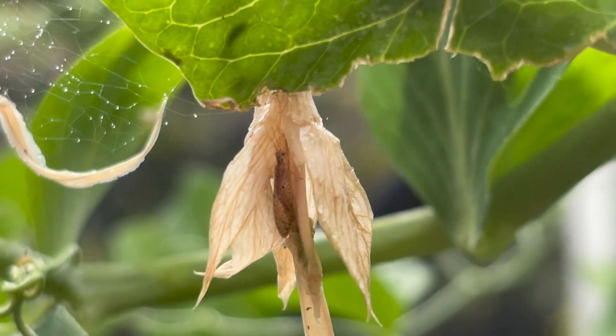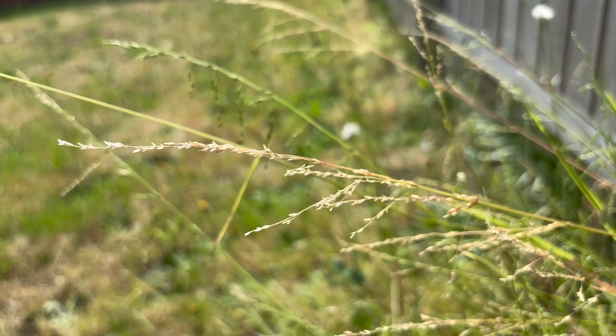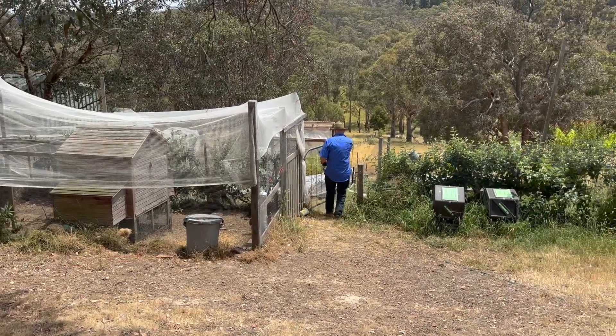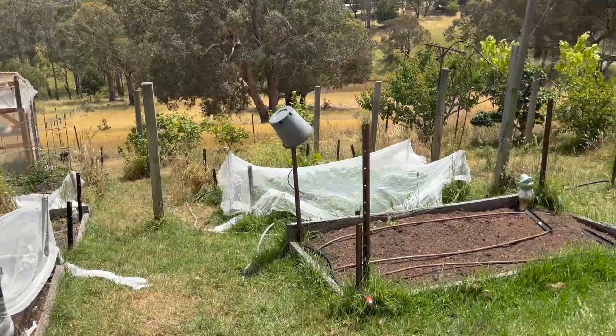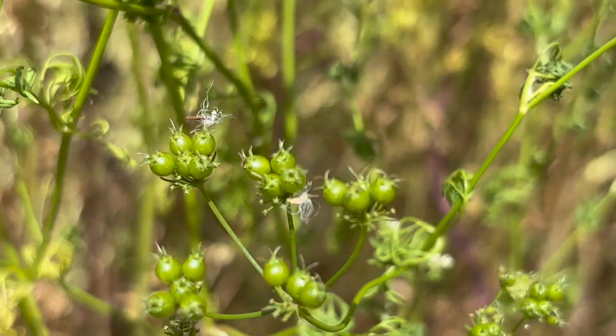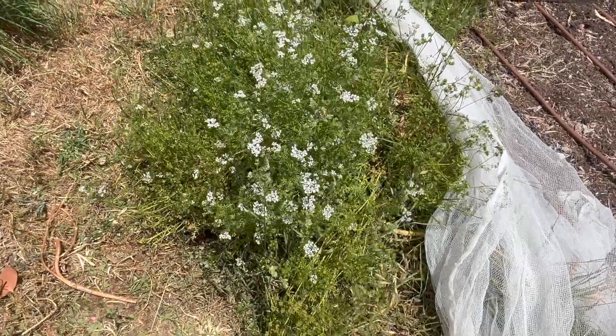Is there any way to specifically attract lacewings to your garden? Lacewings will come anyway — you probably don't need to attract them. If there's food there they will stay; if there's no food they will keep going. Having what we call a complex understory — not just bare ground — where there's habitat for a range of things to live gives them an alternative food source. One thing we ask vineyard managers to do is not go through in springtime and mow the entire thing all at once.